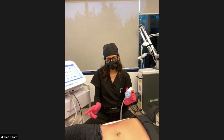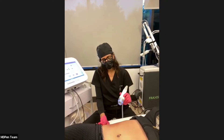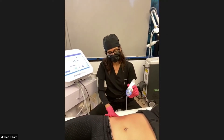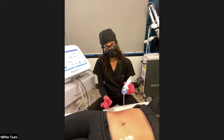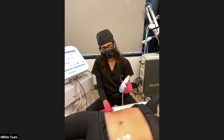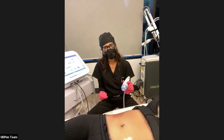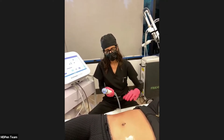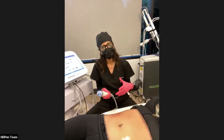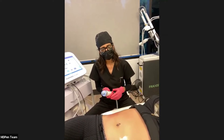My two favorite products to send patients home with are a gentle cleanser, a hyaluronic acid, and the growth factor mask. Hyaluronic acid is really important because after needling your skin can get a bit dry — it helps keep the hydration.